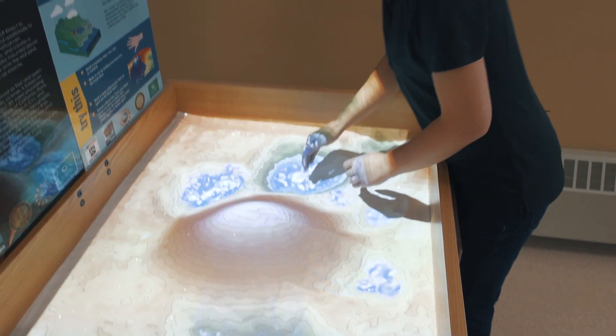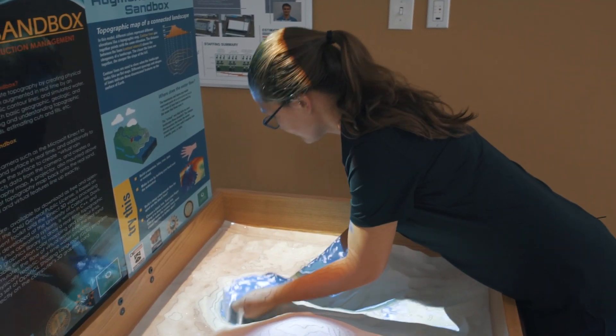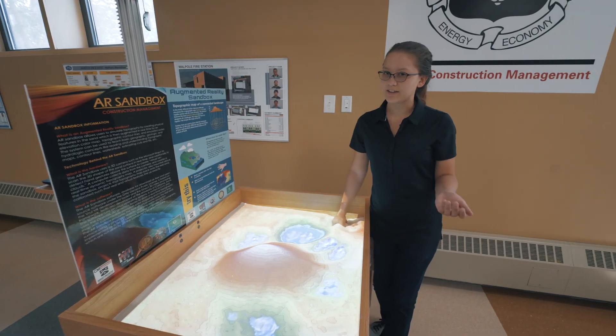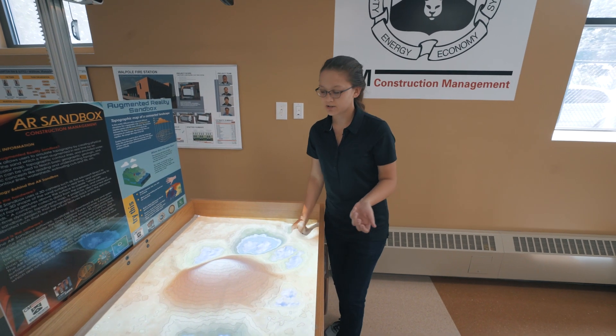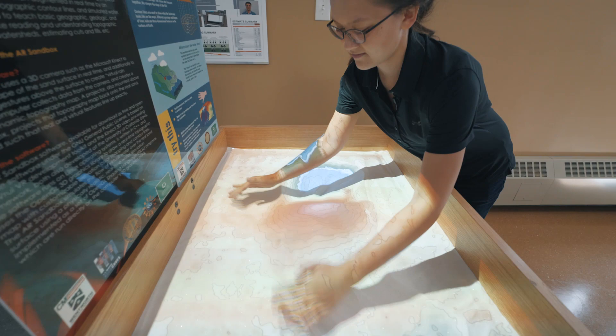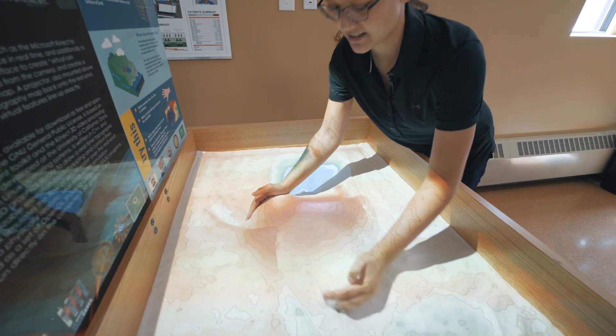All these colors represent different levels of elevation. So this is going to let us have a better understanding of a geographic area and how elevations can change and the consequences behind them. It's also a lot of fun to just use.